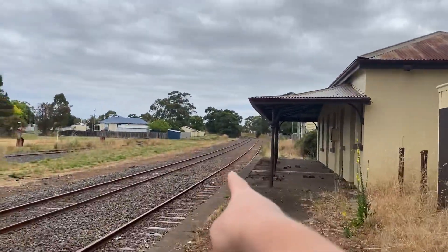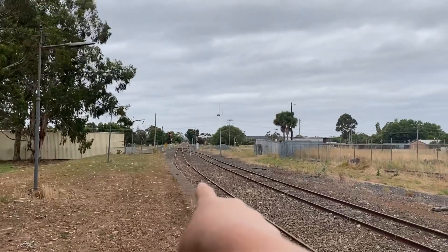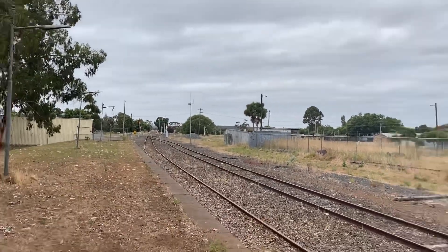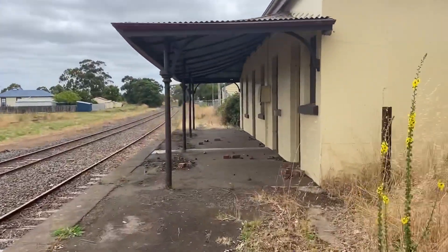This way is towards Portland, this way is towards Mount Gambier and Horsham, I think — correct me if I'm wrong.